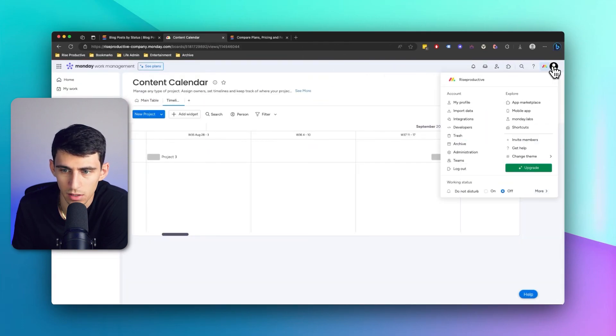Oftentimes with Monday it's like 'look at us, we've got team stuff going on,' and I'm like — can you maybe have a team directory or showcase team members if you're going to have a team?